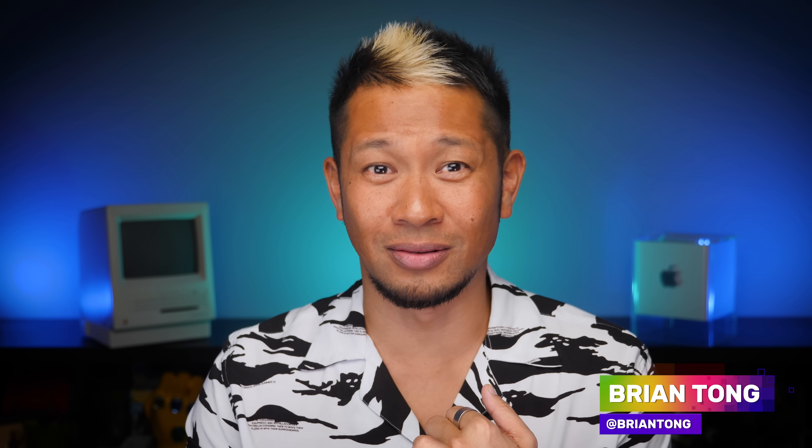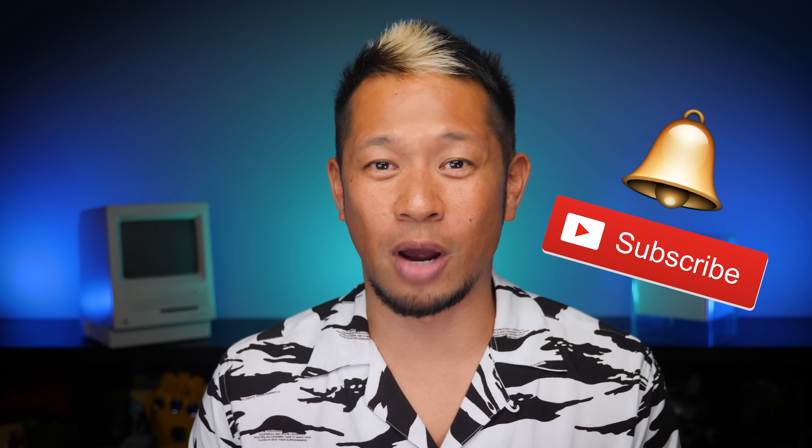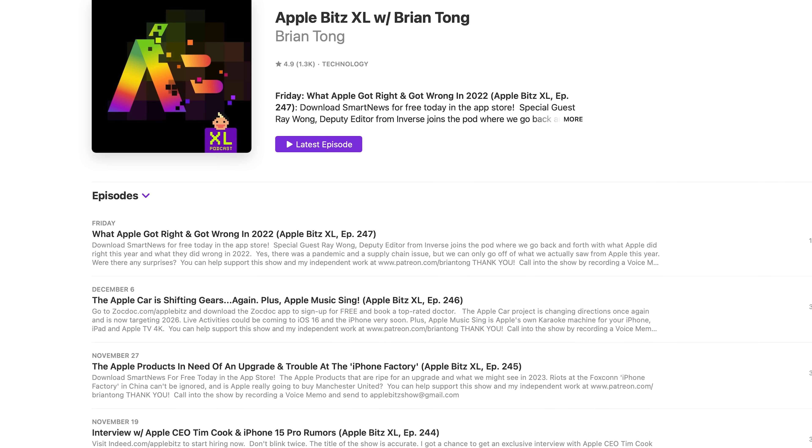We haven't done a music video yet this year — maybe one's coming. If you like what you see, give me that thumbs up and hit the notification bell to get all my latest videos when they drop. If you want more Apple content, check out my weekly Apple Bits XL audio podcast for a deep dive on all these stories and new ones every week with special guests. Thanks so much for watching — take care and I'll see you in the next video.